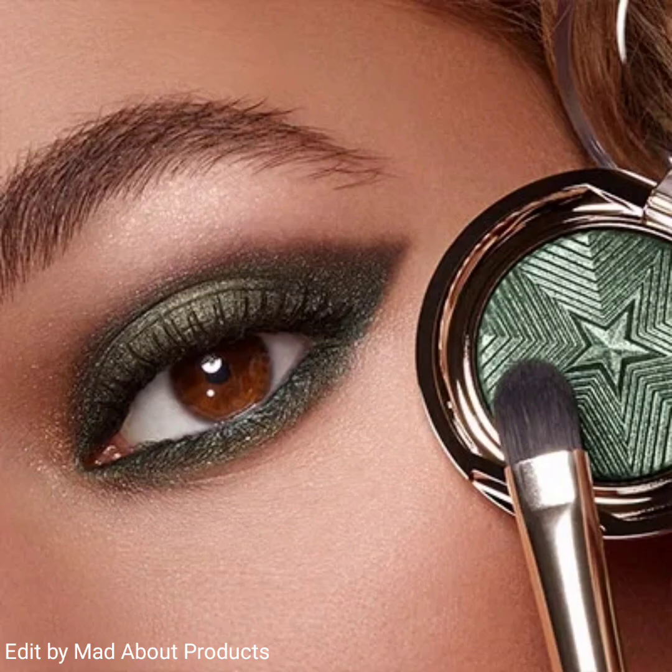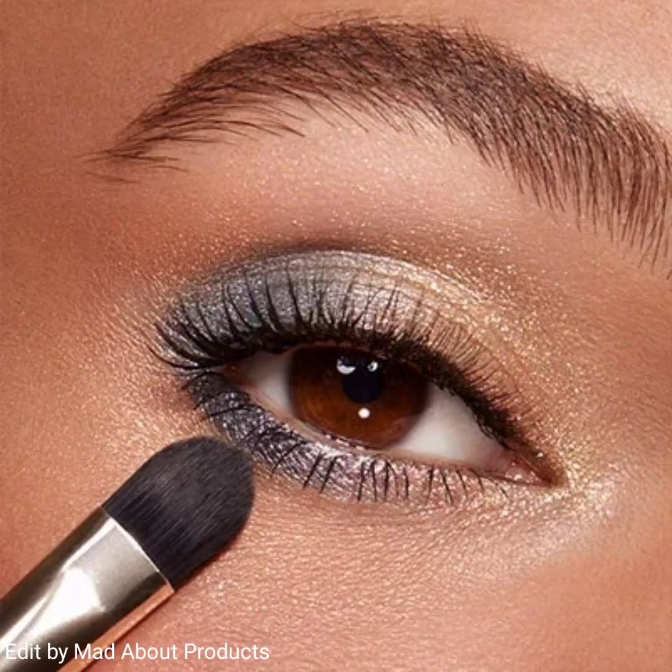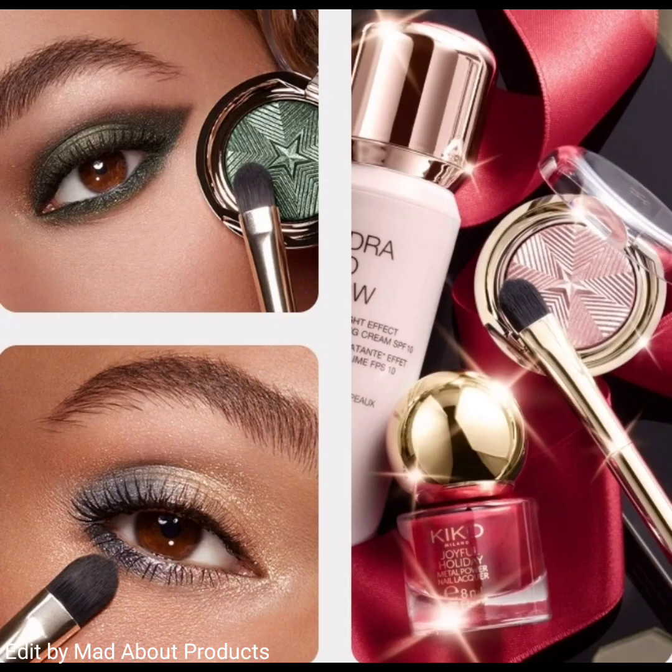The Joyful Holiday Metallic Obsession Eyeshadow Palette features intense color metallic eyeshadows available in four shades. Its texture is light, silky, and ultra sensorial on the eyelid, and it's easy to apply and blend.